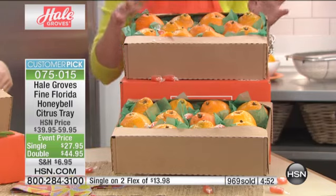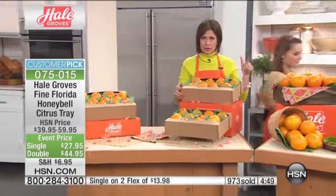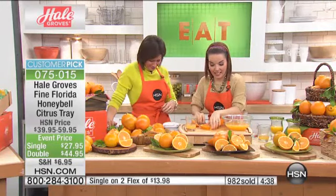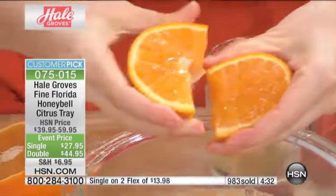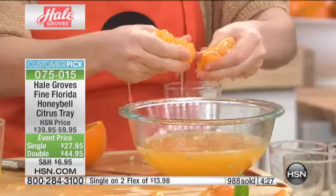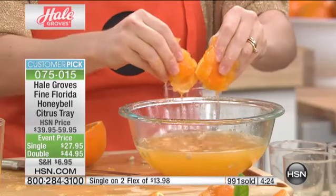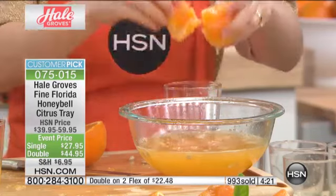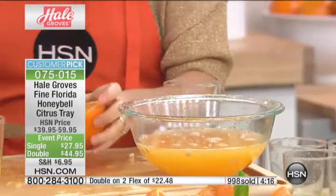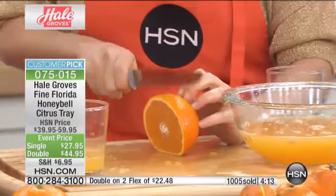Joyce is joining us from Arkansas. I understand you shopped around a little bit for the Honey Bells? Sure did. I had already ordered them from another channel, and then these came on — these were cheaper. When I say that this is the best value out there, I checked it out yesterday — it's a substantial savings here, isn't it? Sure, yes it is.